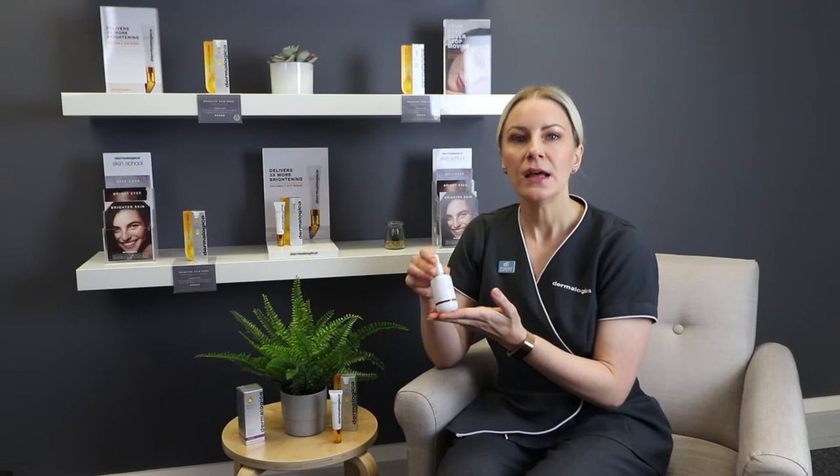The formula itself is really light and cooling on the skin. It features the same ultra-stable vitamin C complex found in our Biolumin C Serum, which maximizes bioavailability to ensure effective penetration and enhances our skin's natural defences.